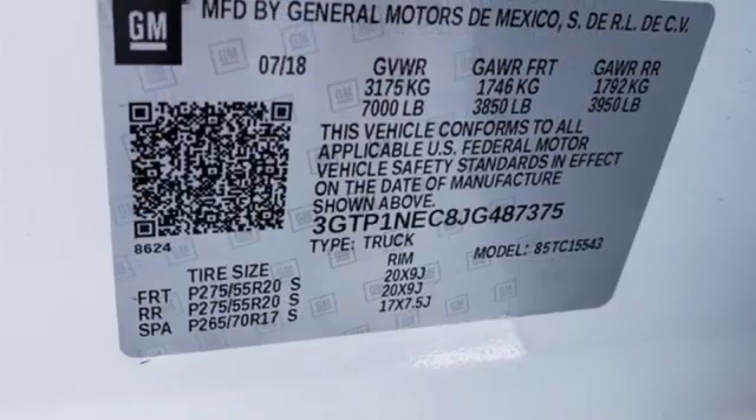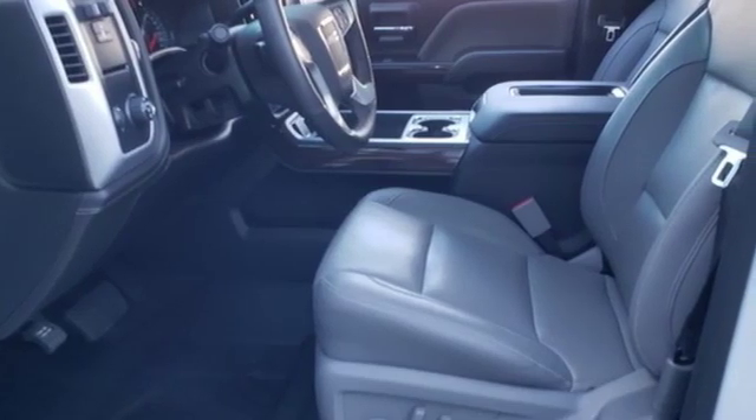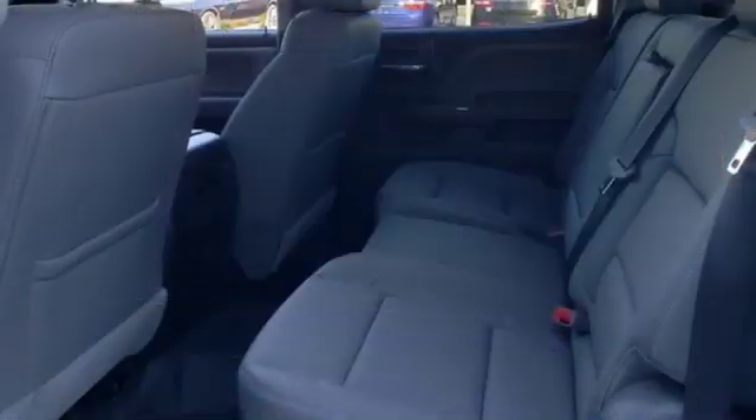And get ready for an impressive combination of features: streaming audio, powered tilt-down heated mirrors, front heated and ventilated leather bucket seats, auto-dimming rear view mirror, Wi-Fi hotspot, and dual zone climate control.